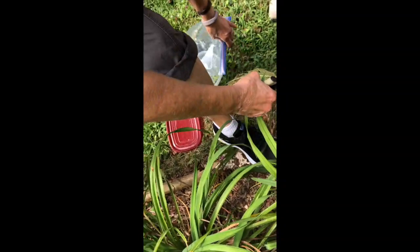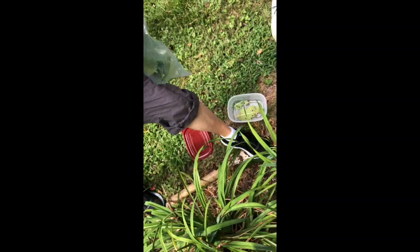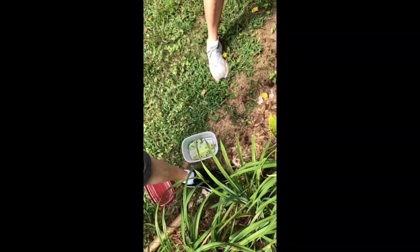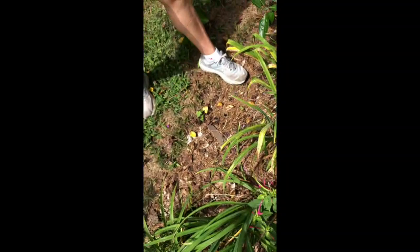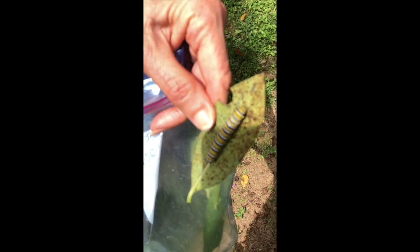We have to take something to feed them because they will go through that in no time at all. The problem is finding enough food to last us for the next month. He's almost ready for chrysalis. Chrysalis is the next phase from larvae, and they make the most beautiful chrysalis — it looks like jade with a gold fan. Truly beautiful — it looks like jewelry.